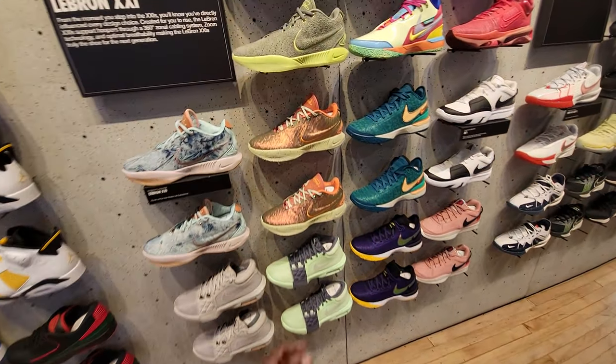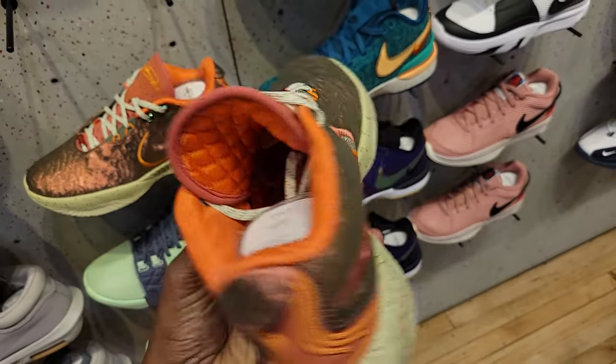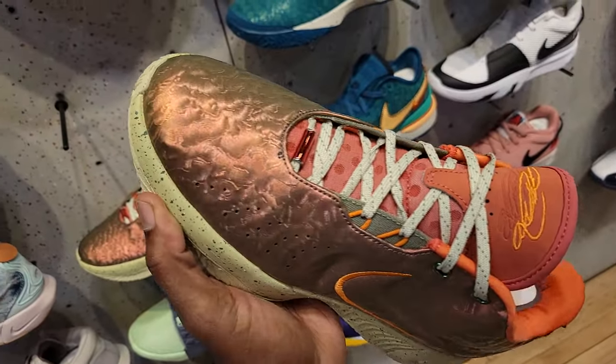Back at Nike again, and look what we have here. The LeBron Queen's Couch — kind of reminiscent of the Oblone Pearl, just a different colorway. These are truly fire indeed.